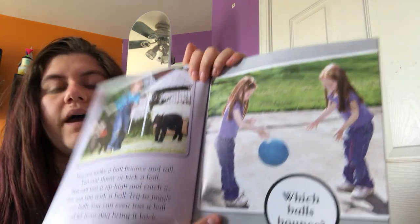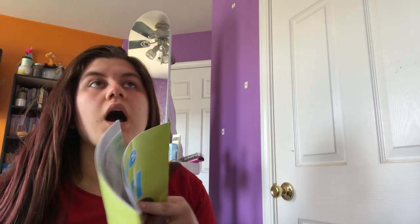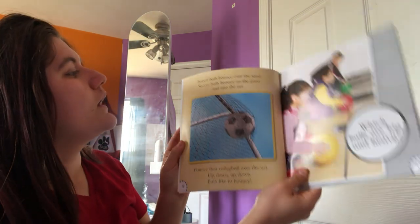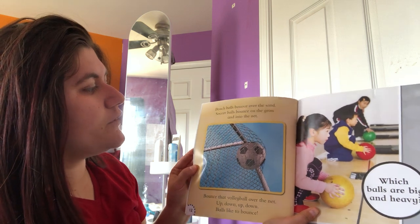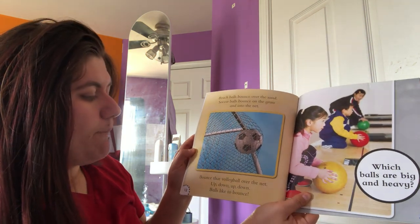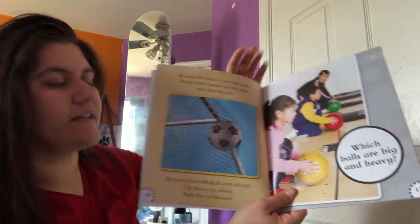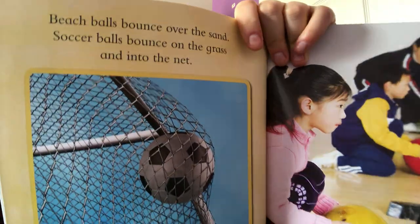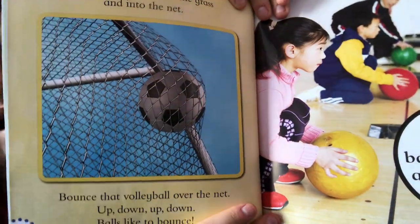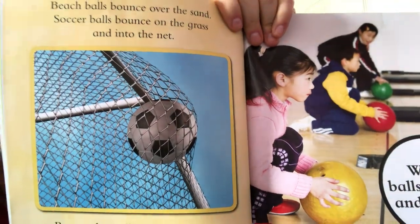Which balls bounce? Remember we just talked about balls that are solid and balls that are hollow — let's see if that has something to do with bouncing. Beach balls bounce over the sand. Soccer balls bounce on the grass and into the net. Bounce that volleyball over the net — up, down, up, down. Balls like to bounce. The book is telling us that beach balls, soccer balls, and volleyballs all like to bounce, and they all have air inside of them.